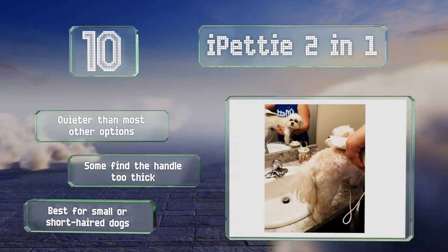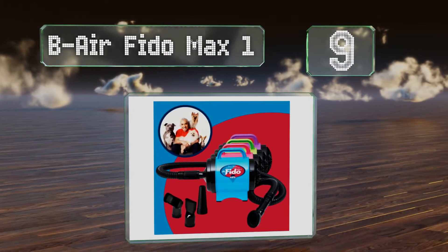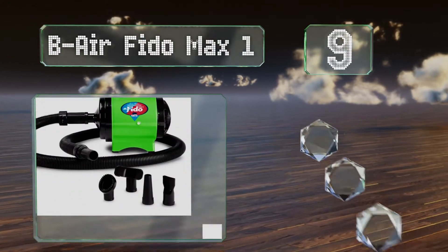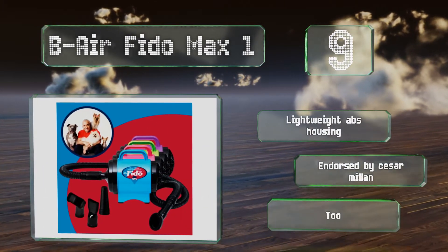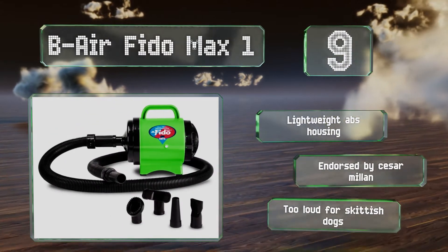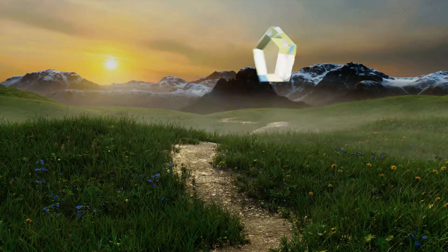At number 9, the Bair Fido Max One is capable of de-shedding and massaging your dog's coat thanks to its variety of included attachments. It utilizes the naturally generated heat from its turbine to warm the air when drying, making it an efficient option that's easy on your utility bill. It comes with a lightweight ABS housing and is endorsed by Caesar Milan, but it is too loud for skittish dogs.